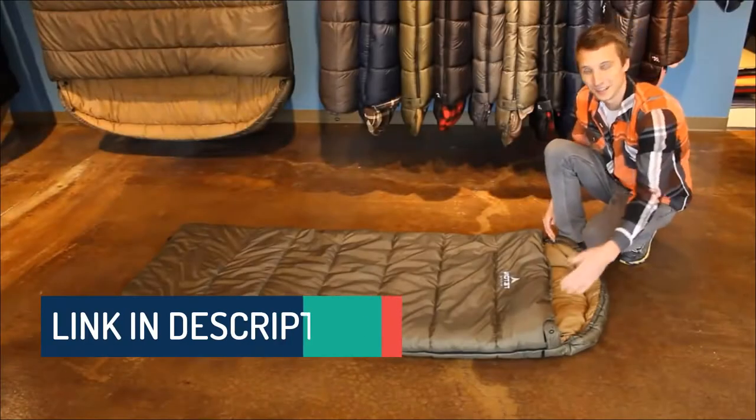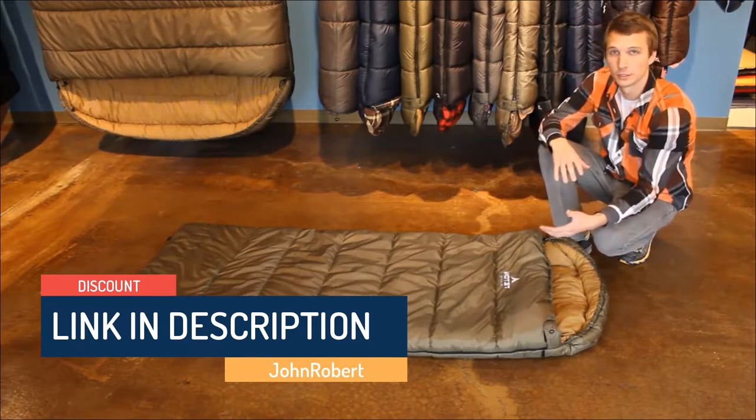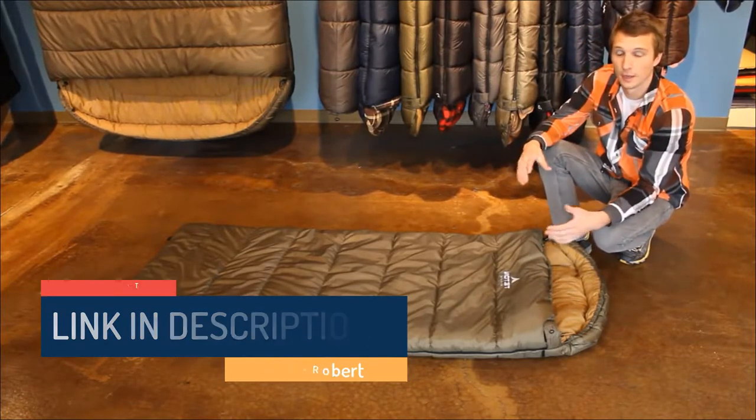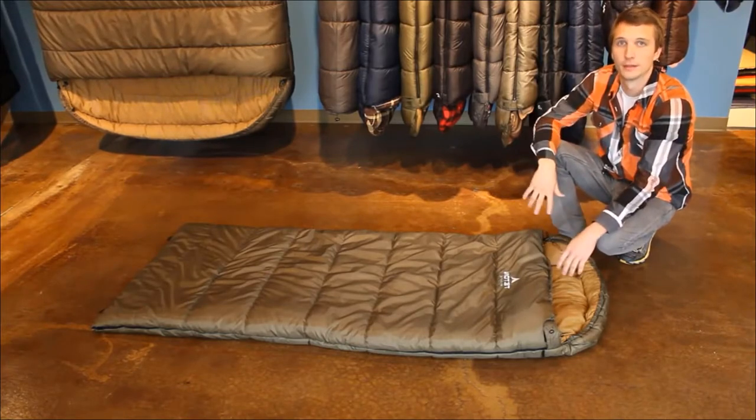The Celsius Regular is available with either a right or a left zipper, so the two can connect together. The women's comes in a right zipper, so it can connect to the left zipper of a men's bag.